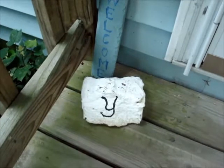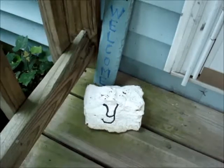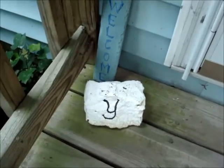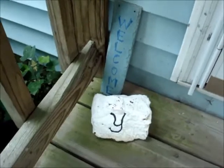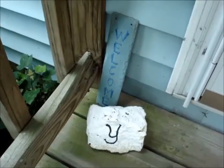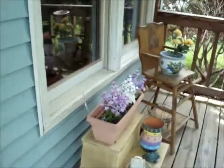I painted those probably in '86, '87, or whenever they first came out with the patio paints. And they've held up all these years. The reason I'm showing you this is...